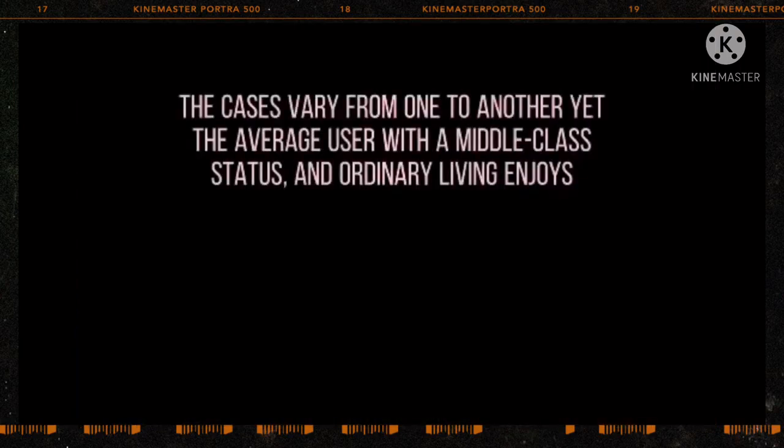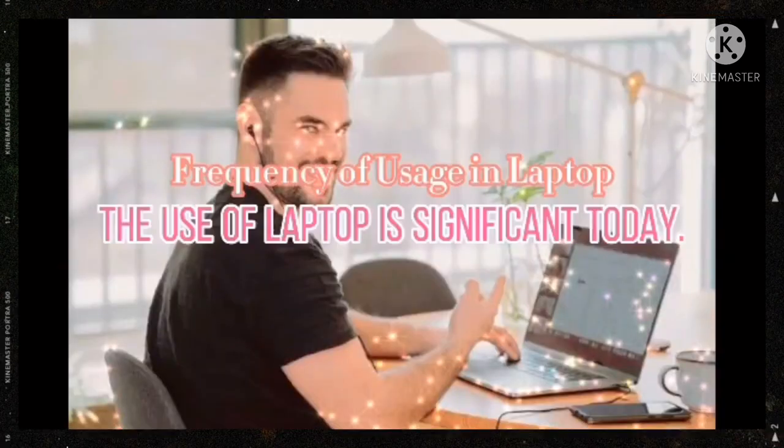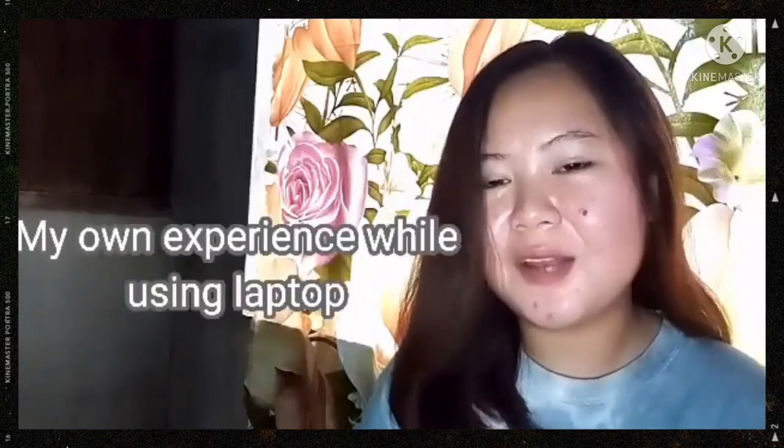The cases vary from one to another, yet the average user with a middle-class status and ordinary living enjoys 3 and a half hours of laptop usage. The use of a laptop is significant today, but the knowledge of usage will determine the essence of what we are doing and what we are going to do. The laptop has become a good friend because it helps to do homework quickly and more informatively.